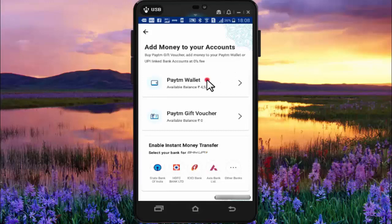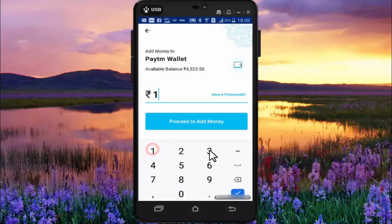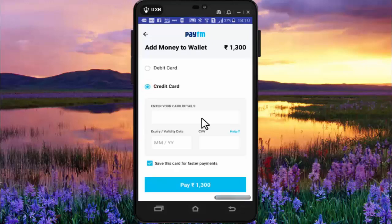I already have 4523 rupees balance in my Paytm wallet. Now I need to add 1300 to my Paytm wallet. After entering the amount, press on proceed to add money, then press on credit card.